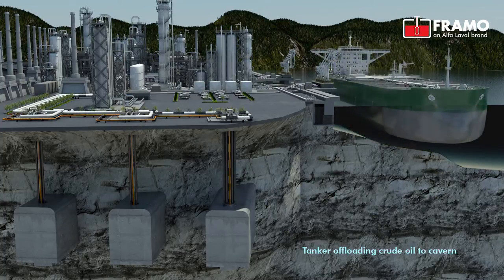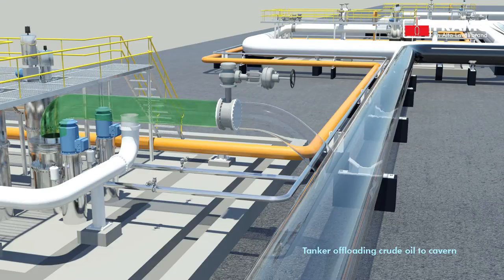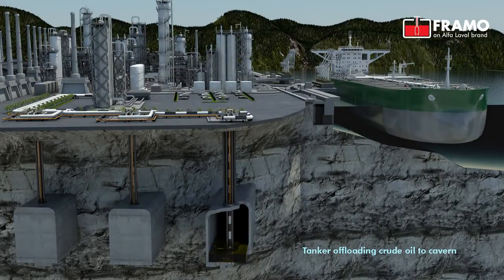The pump is installed into the caisson and hangs from ground level by means of a power transmission pipe. The lower section of the caisson is designed to meet the suction flange diameter of the pump, and is equipped with a locking device and a special lip seal, segregating suction and discharge of the pump.